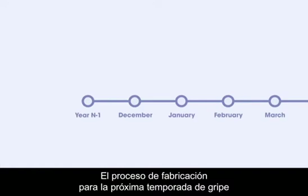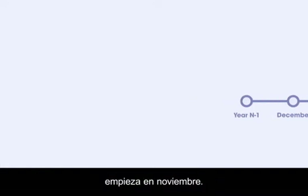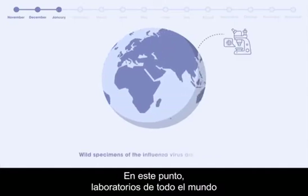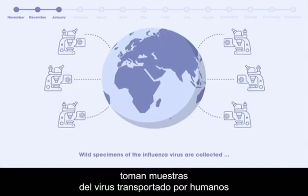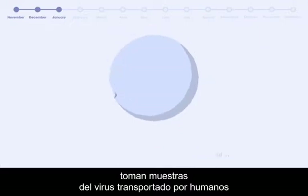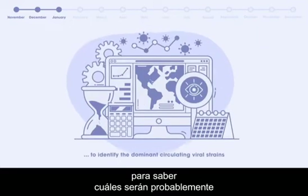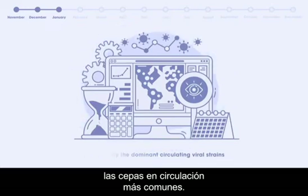The manufacturing process for the next influenza season starts as early as November. At this point, reference labs around the world collect wild specimens of the virus carried by humans and analyze its genetic makeup to determine which will probably be the most common circulating viral strains.